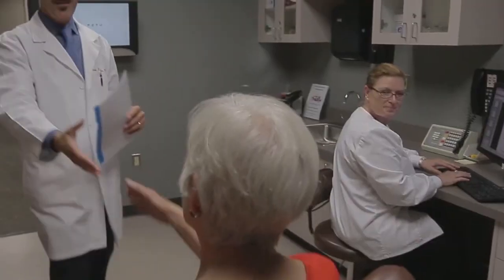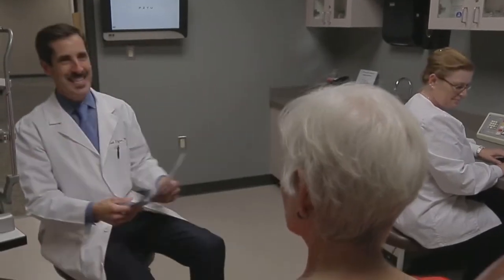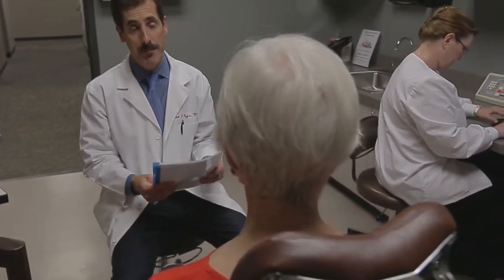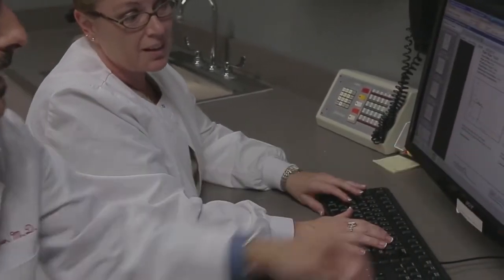It may be possible to not only slow down the progression of AMD but possibly improve the outcome and the health of the retina, as measured by this new clinical measurement.